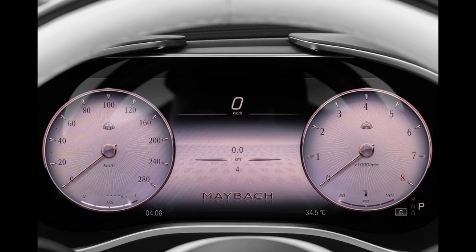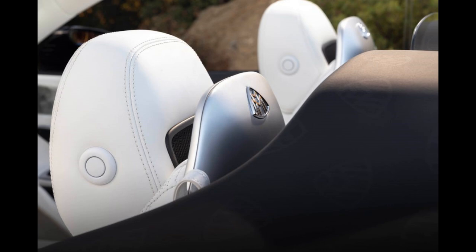They also recalibrated the suspension to soften the ride and retuned the engine mounts, likely to reduce noise, vibration, and harshness. The seats were given additional padding to go along with their new Maybach sew pattern.